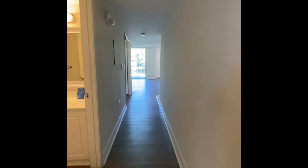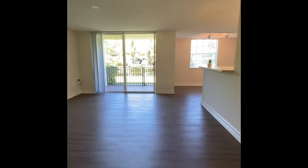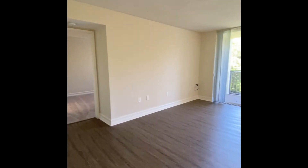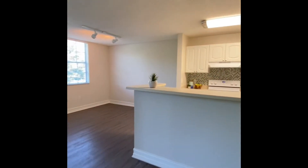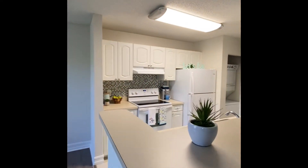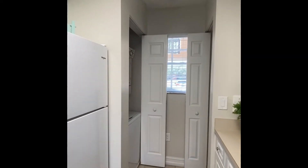We're going to take a look at our kitchen and the master bedroom and bathroom. To the right, you have your kitchen. In the back, you'll have your storage pantry closet. You'll also have your washer and dryer — it is stacked.